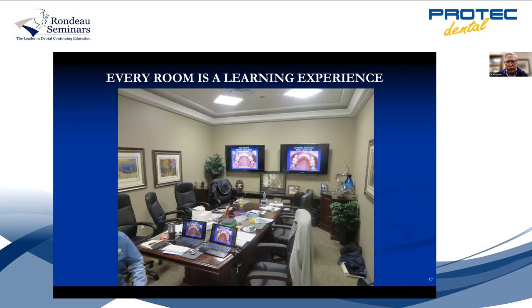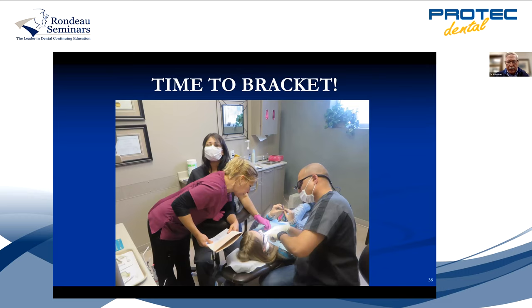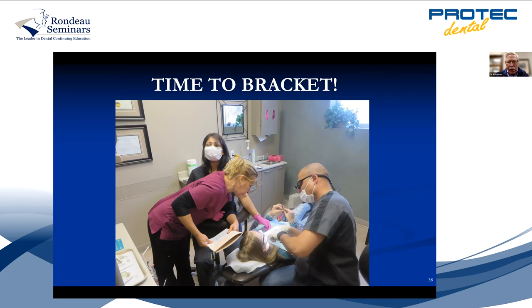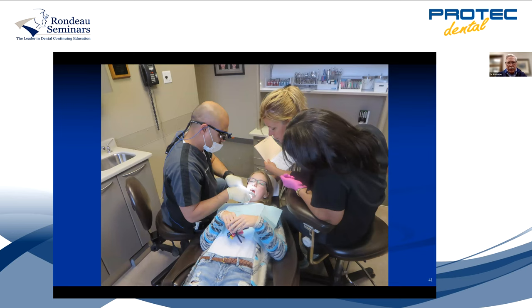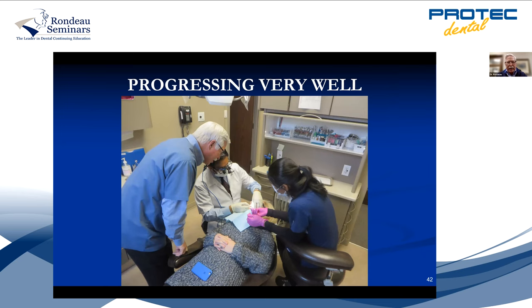There's my boardroom where I give my courses. The mini residency is a two-year program, but I highly recommend you take the course first and then go hands-on. You can think about it and talk to Jeff, or talk to me or Lee about it — we've got one in Toronto and London, and now two starting in Vancouver. The dentist comes in, they put the brackets on, and we show them everything: 'Make your mistakes on our patients. When you learn and go back to your office, you'll be ready.' So that's something to consider.